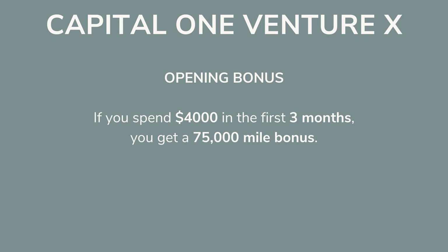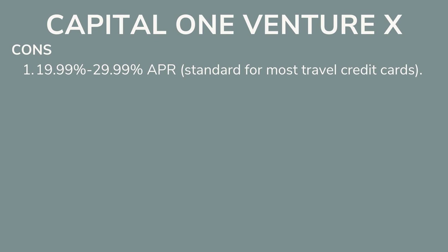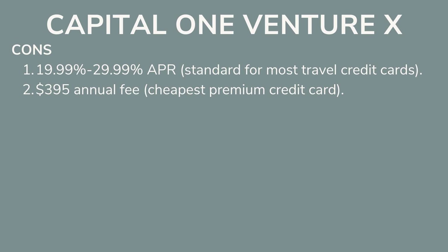You can already tell that the annual fee is paid off by those benefits alone. Plus, if you spend $4,000 in the first three months, you get an opening bonus of 75,000 miles, which equals at least $750 in free flights — that's a round trip flight to Europe. Besides the high 20–30% APR, which is typical across all travel credit cards, the real con is the annual fee of $395. But the $300 in annual travel credits plus 10,000 bonus miles — worth at least $100 — already cover that fee.